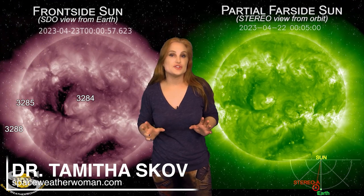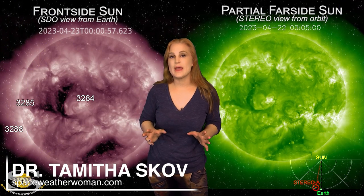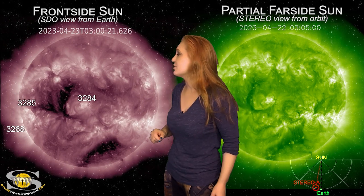We're still recovering from that G4 level solar storm that we had just a couple days ago, that brought aurora as far south as Germany, France, Arkansas, New Mexico, Texas, and Arizona — even Southern California got some aurora — and as far north as Perth, Australia. We've had a lot of aurora show; it's been wonderful. But believe it or not, the show isn't over yet.